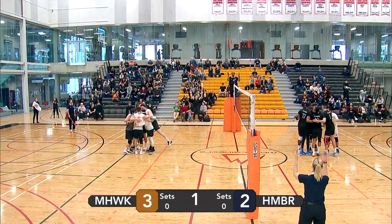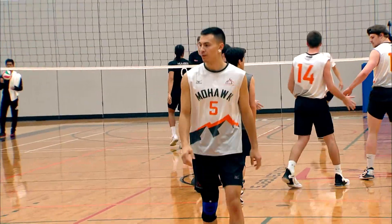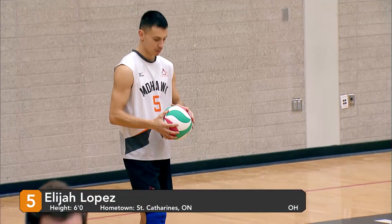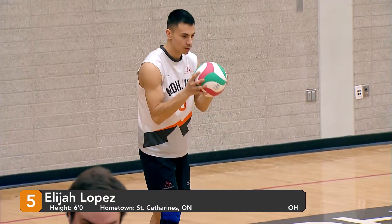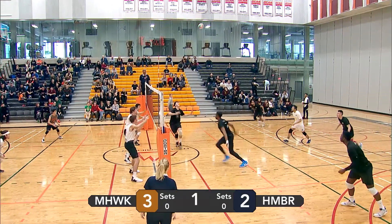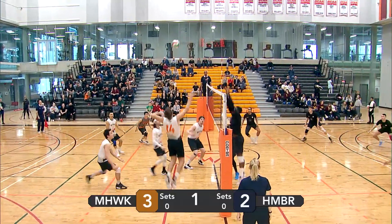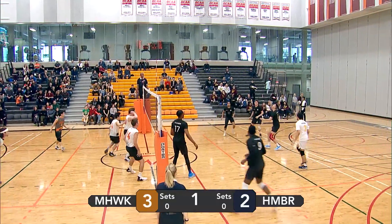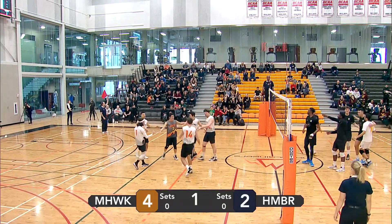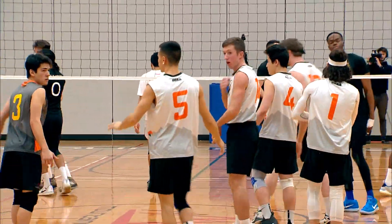Another spinner that goes out of bounds, giving Mohawk a free point and giving him the lead by one. Got Elijah Lopez going back to the serve line here. Left side tip from Humber — Mohawk's ready for it. Mohawk with a right-side attack of their own. Humber with a left-side hit that goes out of bounds. Mohawk's point.